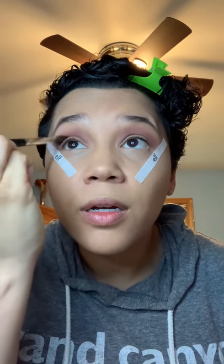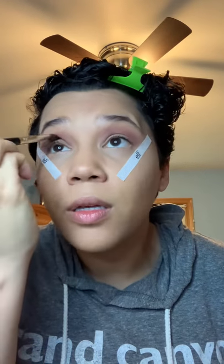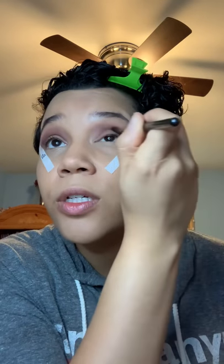I have more space up here than actually on my lid, but some people have a lot of lid space and not a lot of crease space — it just depends on what works for you. So I'm gonna go into that Aphrodite color and use that on the outer part of the eye, just right here in the crease to help deepen it a little bit. I want this to be a little bit daytime appropriate, so I'm just going to keep it pretty light.